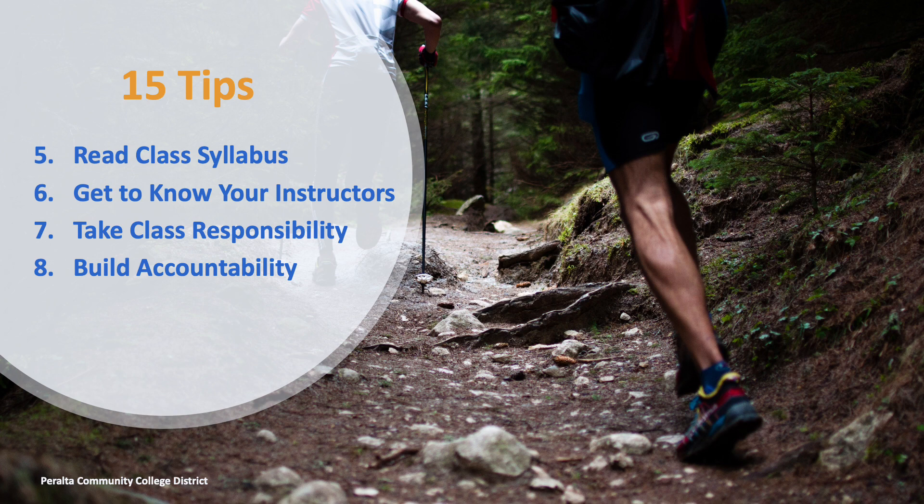Tip 8: Build accountability. Avoid any misconduct that may result in disciplinary action, such as a failing grade or expulsion. Cheating, plagiarism, and falsifying information are all forms of misconduct.